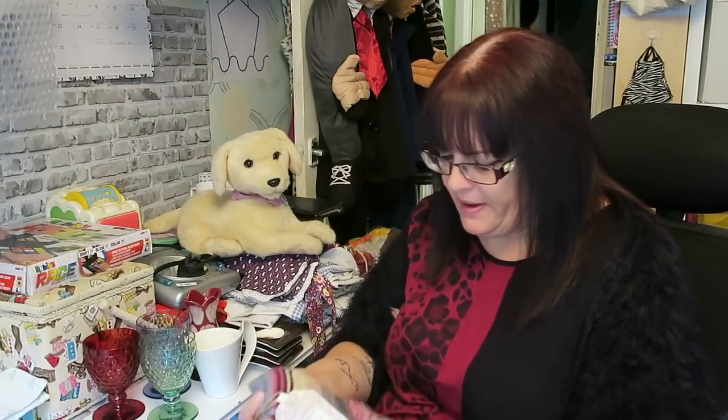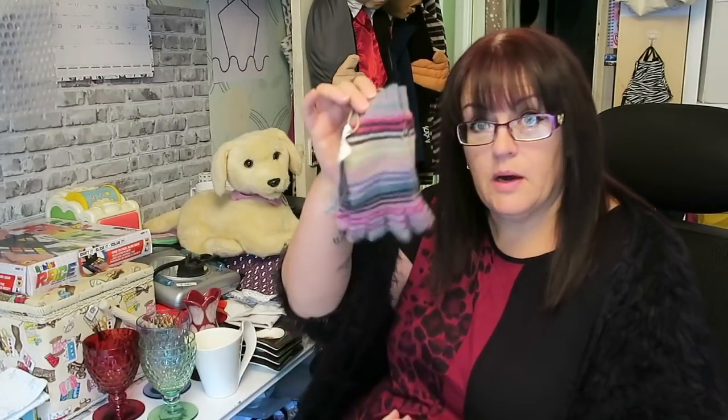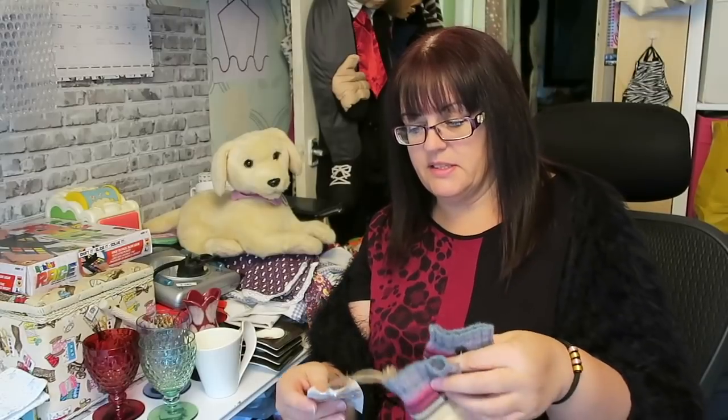These might have been a pound — they were either a pound or two pounds. They are White Stuff wool gloves from the autumn/winter 2010 collection, so they've been around a while, but they are new with tags — new old stock as such. I think I should be able to get ten to twelve pounds for those.